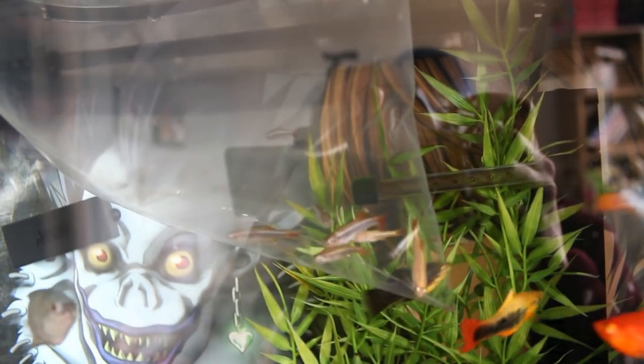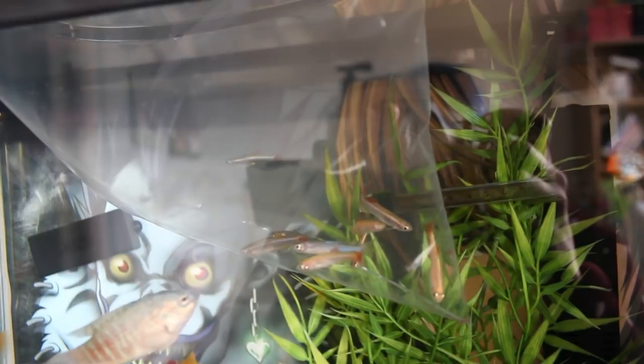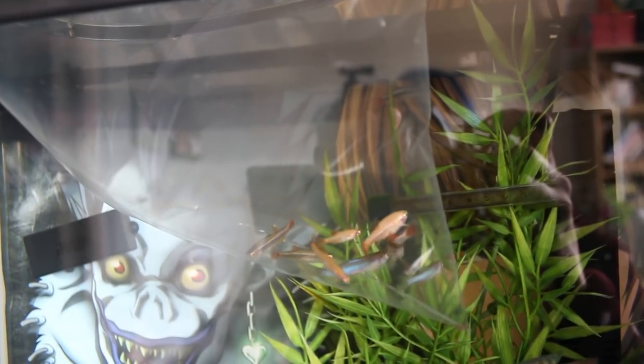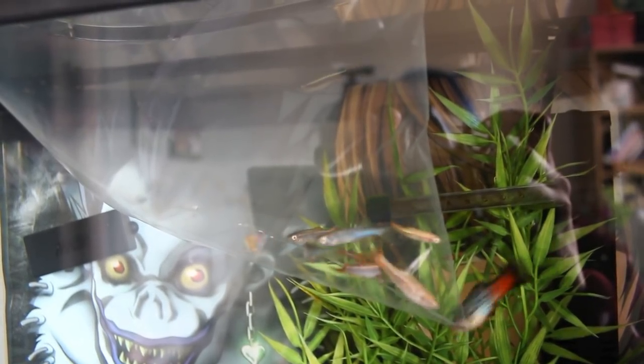I was looking at this bag thinking why are two of them blue, because White Cloud Mountain Minnows aren't blue and those ones don't have red fins either. Then I remembered I ordered two pearl danios, so these are actually the same as the bigger fish in the other tank that zip around really quick. I'm going to have to fish those out because they belong in the new tank. You can see the two blue ones — they're a lot smaller than the danios I have already, so hopefully they'll grow.